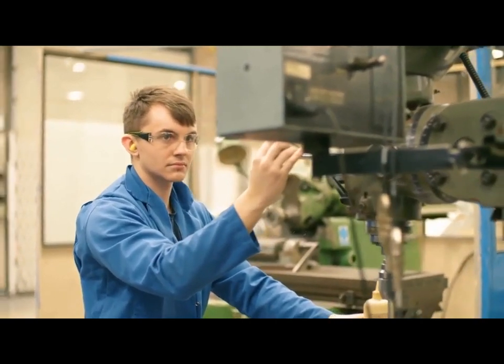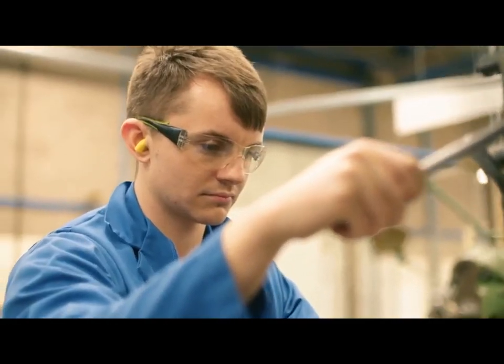I started looking for an apprenticeship and started off in the oil and gas industry, same sort of CNC work. When I left that place I came into aerospace.